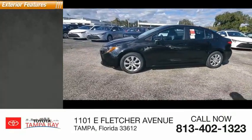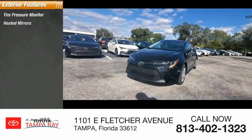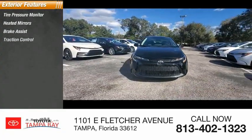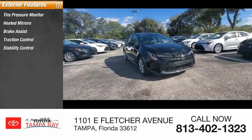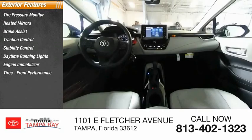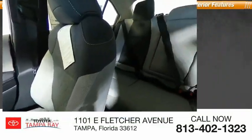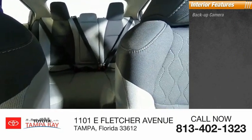Here are some of this vehicle's great options: tire pressure monitor, heated mirrors, brake assist, traction control, stability control, daytime running lights, engine immobilizer, front and rear performance tires, four-wheel disc brakes, and a backup camera.